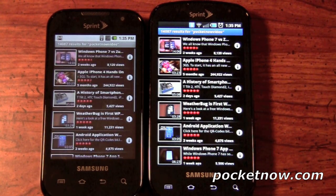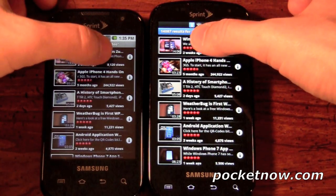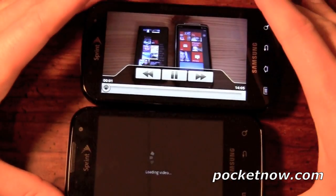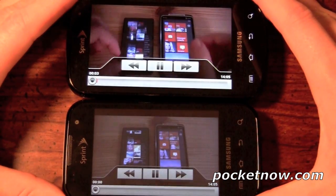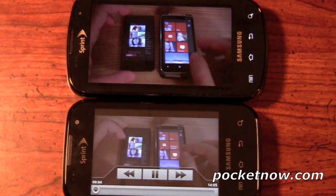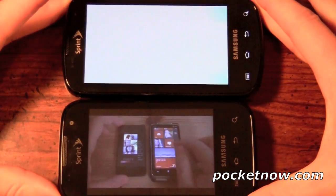It definitely pulled up faster on the Samsung Epic 4G. We're going to pull up the top video, which is a Windows Phone 7 comparison video. I'll turn these side by side. There was a difference — I wouldn't say it was a deal breaker difference, but that definitely showcases the different processor that the Epic 4G has.